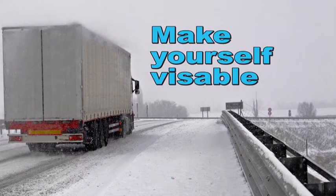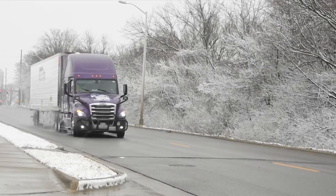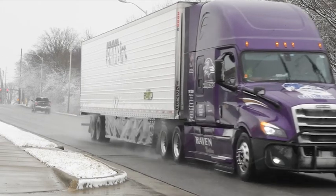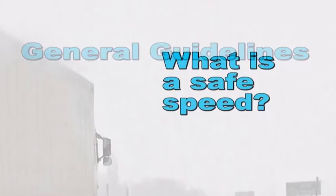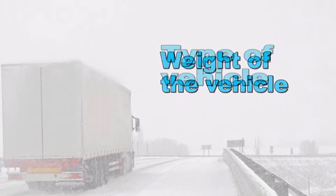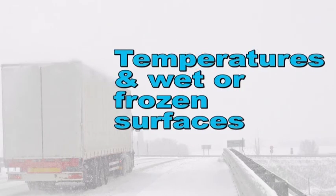Make sure other motorists can see you. Extreme driving conditions test even the most experienced drivers. Your speed should be adjusted for any changing conditions you encounter. Special attention should be given when there's a loss of either traction or visibility — in those cases, your speed needs to be reduced. Factors in deciding what is a safe speed include: weight of the vehicle, type of vehicle, condition of tires, type of road surface, temperatures, and wet or frozen surfaces.